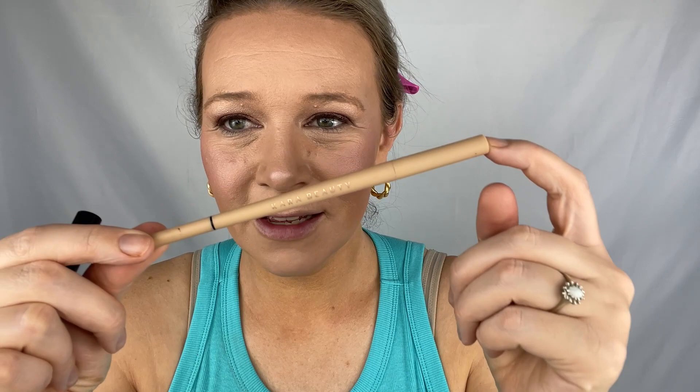Now I'm going to do my brows — I hate doing brows so much because I'm so bad at it, so you can disregard anything I say about brows. The pencil I'm using is by Cara Beauty, double-ended, I got it at Winners. And then I use the NYX brow glue to set everything.